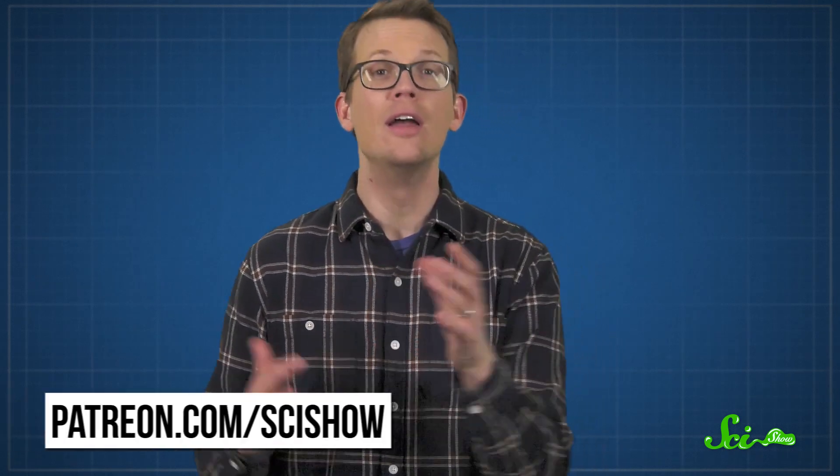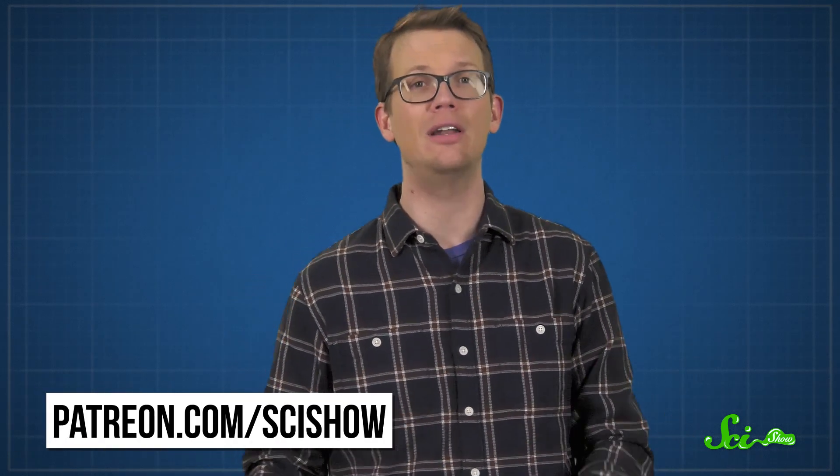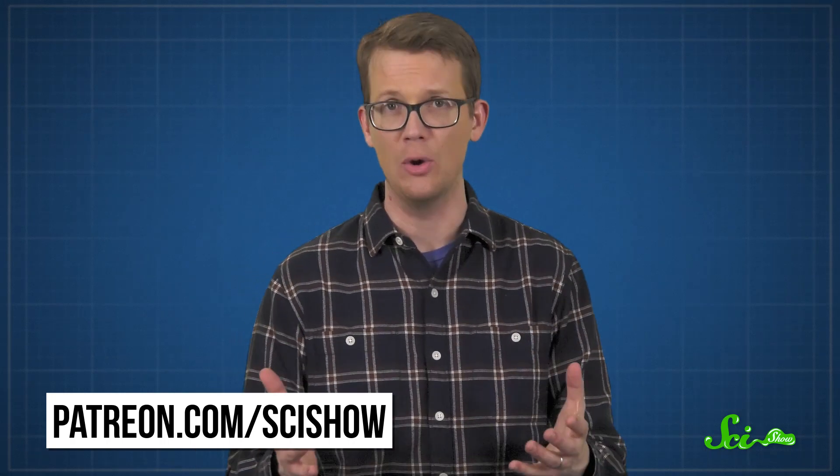Thanks for watching this episode of SciShow! If you want to help us make smart, informative videos that are definitely not just one long build-up to a Toto joke, consider supporting us on Patreon at patreon.com/scishow.